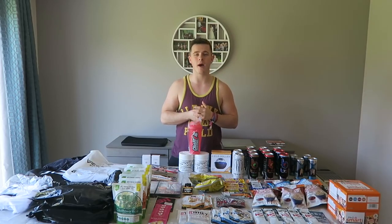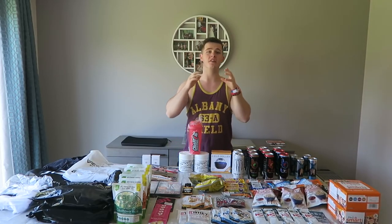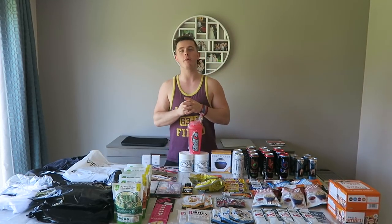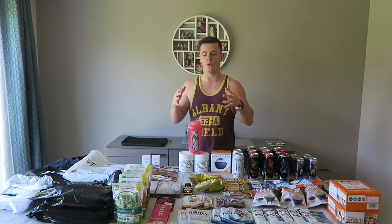What's up guys? Liam here and welcome back to LSJ TV. As you guys can see by the title, today's video is going to be the Body Power 2018 haul.